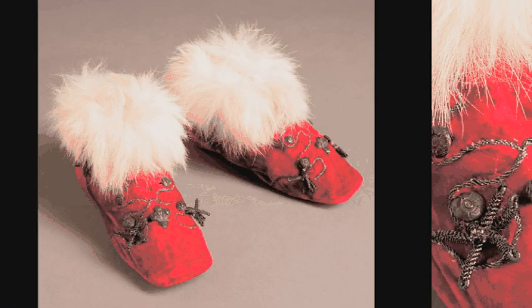Mothers invariably have a soft spot for their baby's shoes and many preserve them lovingly for years. Queen Victoria was no exception.